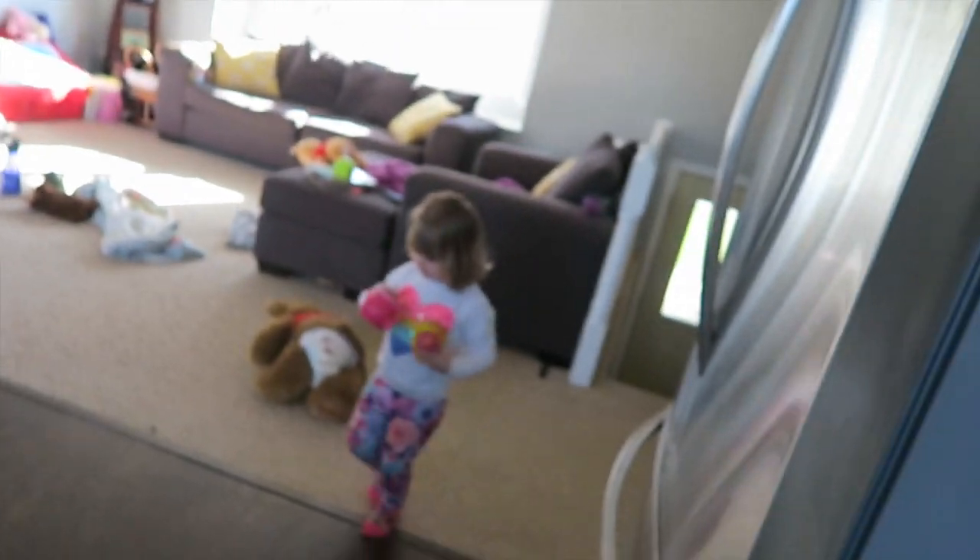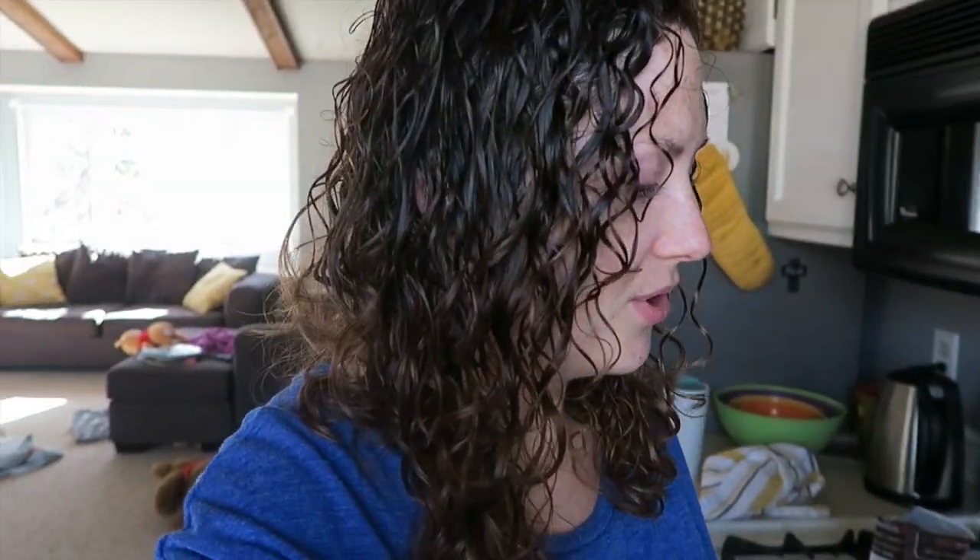I tried something new today. I saw a video this morning from Tammy — she has an awesome vegan YouTube channel that I absolutely love. She puts out a whole bunch of really good easy recipes, and she posted a new recipe for a Java chunk frappuccino. It looked so good.